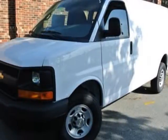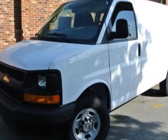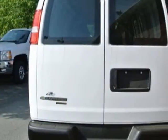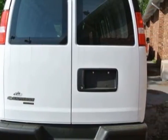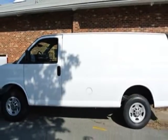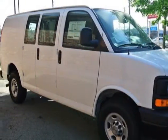Come take a look at this new 2013 Chevrolet Express Cargo Van. For your protection, this vehicle has a full factory warranty. This Express Cargo Van boasts a 4.8 liter engine and has a 6-speed automatic transmission. Another great feature is that this vehicle uses flex fuel.